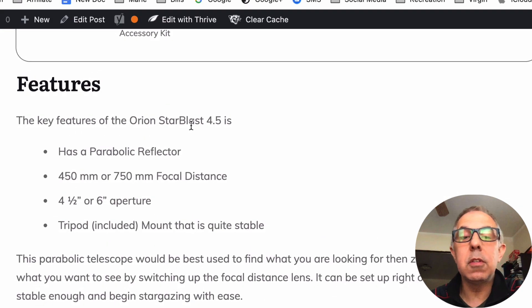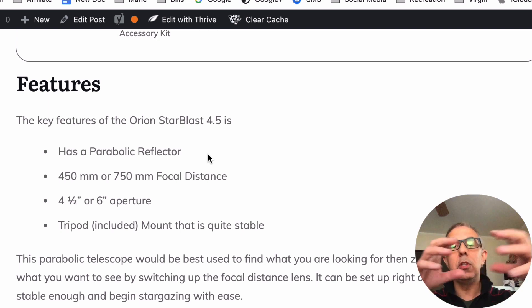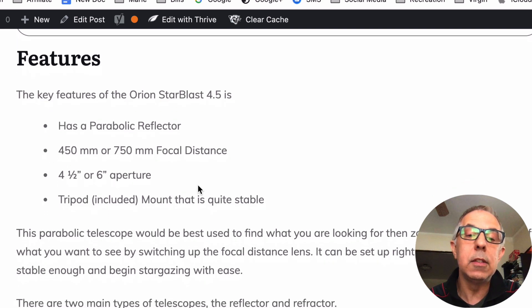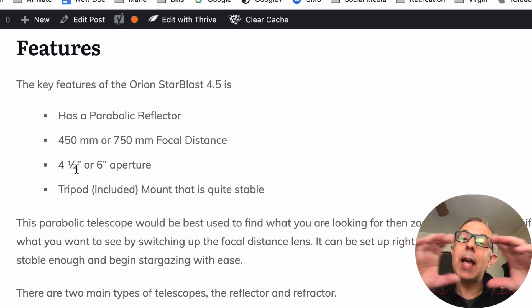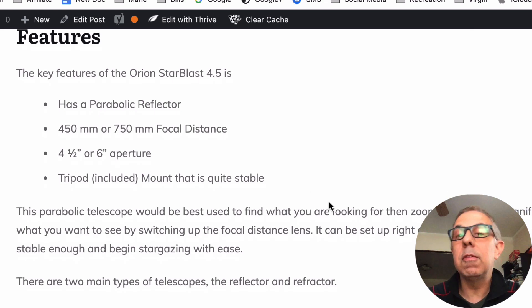Here are the features of the StarBlast 4.5. It has a parabolic reflector — that's the mirror lens inside, as compared to a refractor which is the old long type. It has a 450mm and a 750mm focal distance. It comes in a 4.5-inch or a 6-inch aperture — the 450mm corresponds to the 4.5-inch diameter, and the 750mm is the 6-inch. The 6-inch models are currently out of stock. The tripod is included and it's very stable.